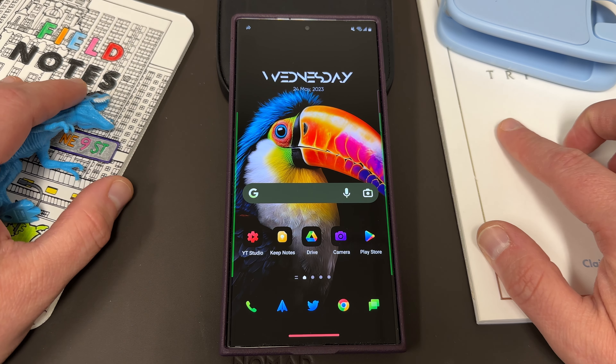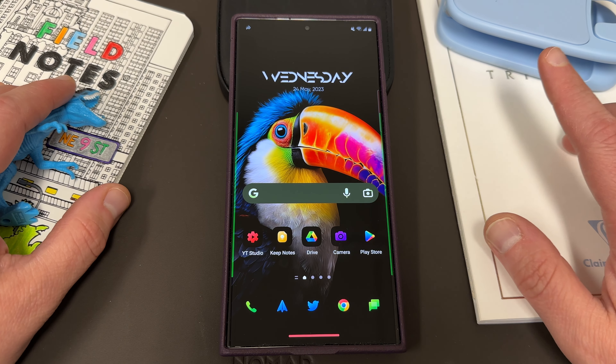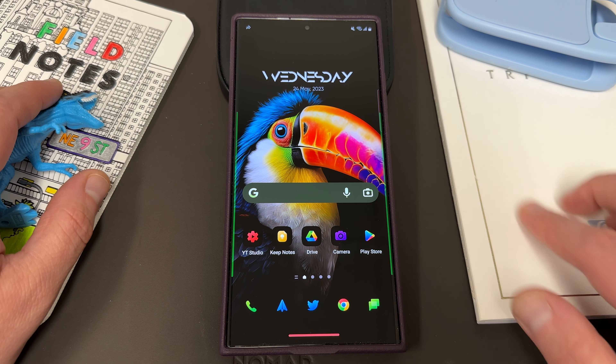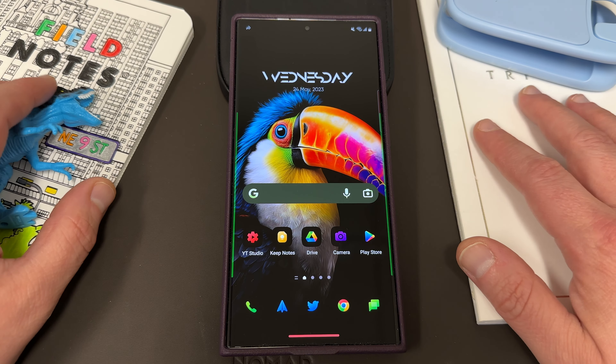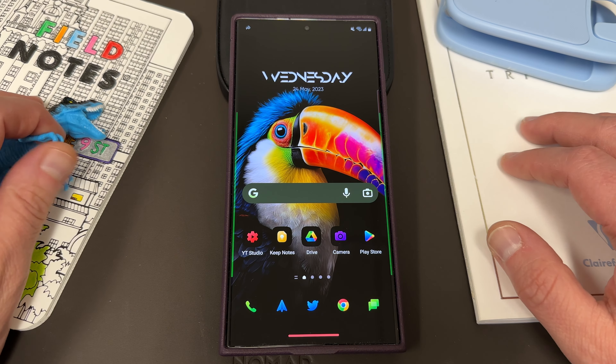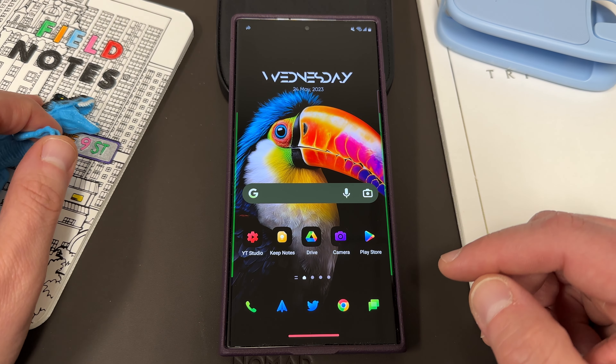The Play system update is very important, almost as important as the monthly Samsung software updates, because you do get new features inside the Play Store, new protection and security features, and new features that are built into all the Play services for all the great Google applications that you use. I'm going to show you guys how to get it and then talk about the new features for this particular update.